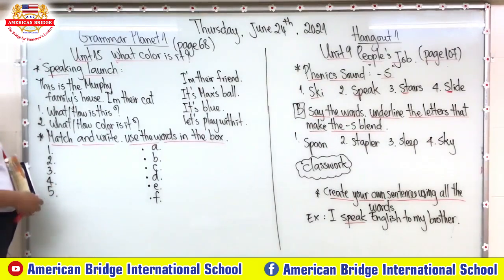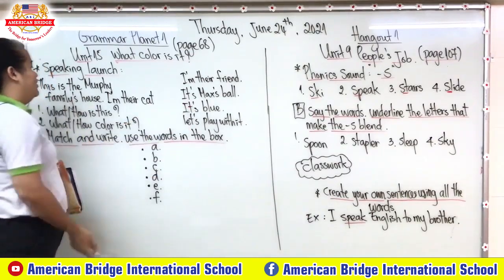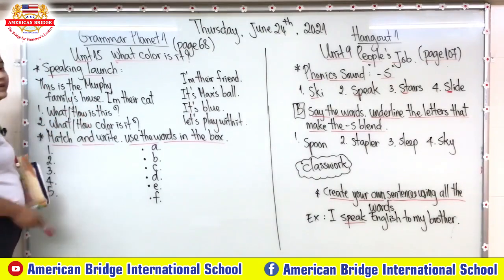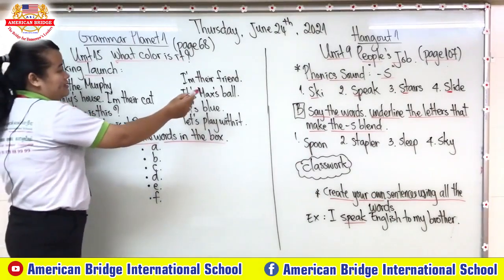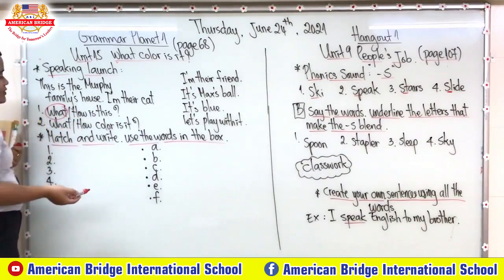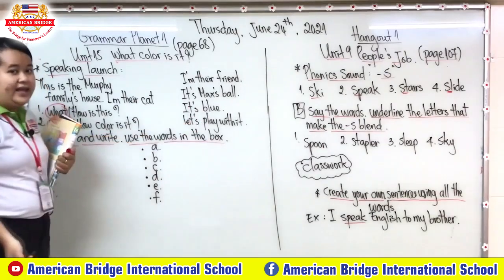This is the Murphy family house, and their cat and their friend. It's a baseball. Number one: 'What is this' or 'How is this' — which one is correct? We need to use 'what', right? So 'What is this?' and we answer 'It's a baseball.' Number two: 'What color is it?' When we use a question to ask about color, we need to use 'what'. So 'What color is it?' — 'It's blue.'